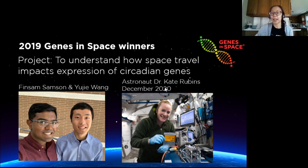As an example, just last month, astronaut Dr. Kate Rubins performed the winning experiment from the 2019 Genes in Space contest. The winner, Finsa Miyuji, proposed an experiment that investigated how microgravity impacts the function of the nervous system, and we can't wait to see what the results end up being.